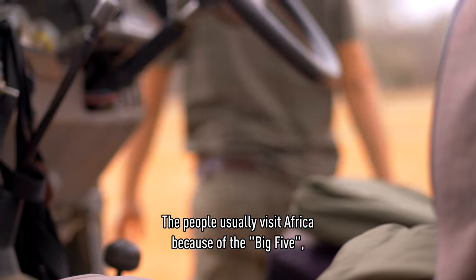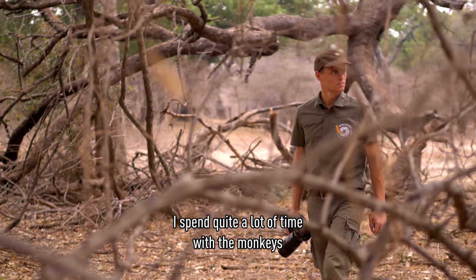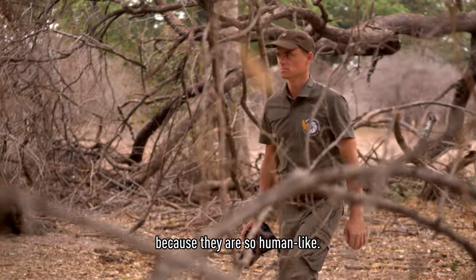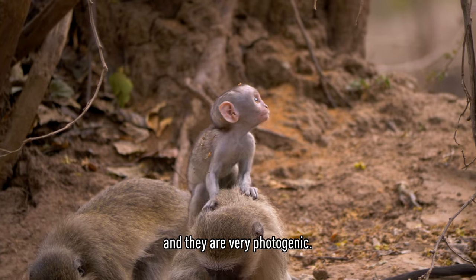People usually visit Africa because of the Big Five. But as an action photographer, I spend quite a long time with monkeys because they are so human. You can see the babies carried by the mothers or fathers. They are really photogenic.